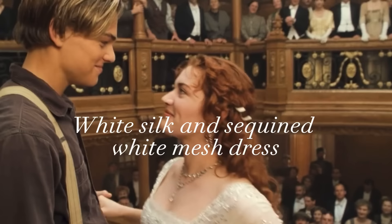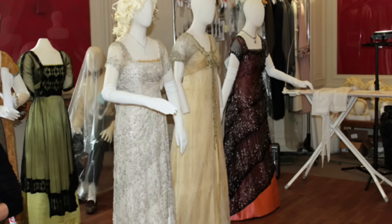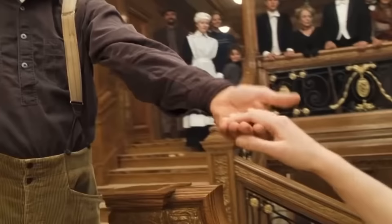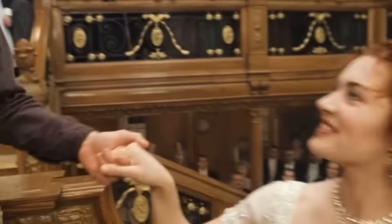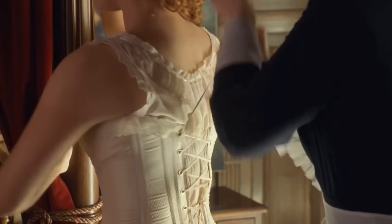The last dress we see Rose wearing is her white silk and sequined white mesh dress. This dress is an exact duplicate to the one prior, except it is done in all white, indicating that the pink and black mesh and sequined dress was Rose's favorite. When she transcends to heaven, the dress is transformed to all white, symbolizing not only heaven, but that she is now reunited with Jack Dawson. Rose wears two diamond necklaces and diamond drop earrings. In her hair, there is a white ribbon which is braided throughout the back.